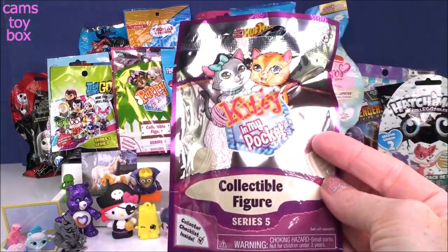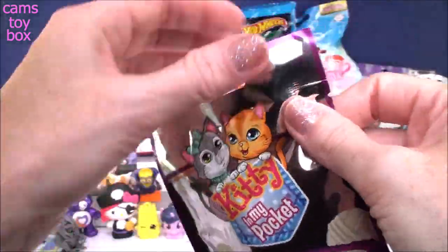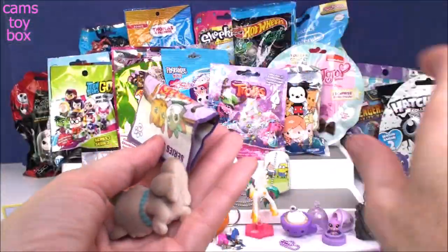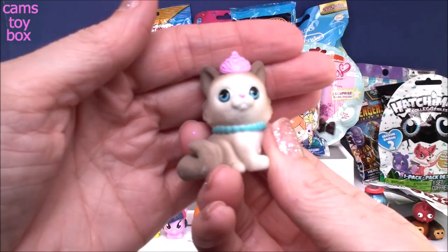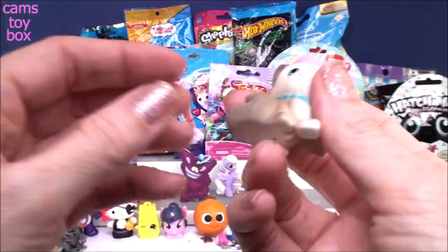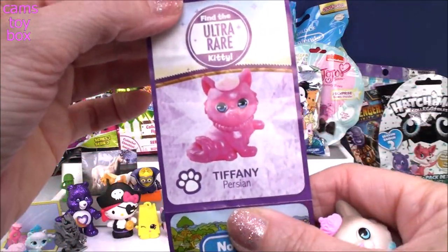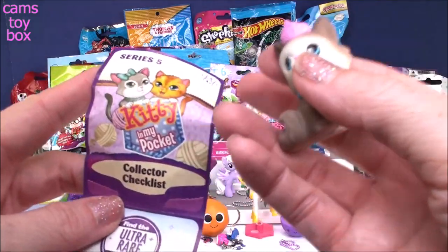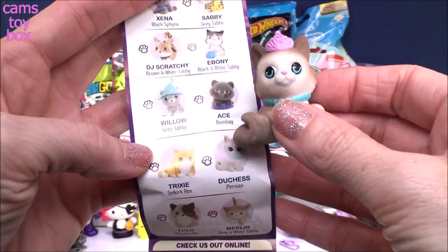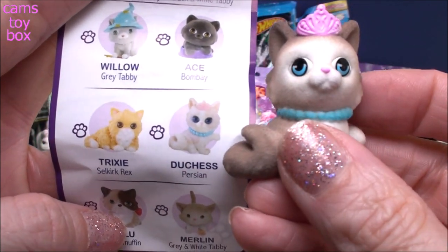Next is a Kitty in My Pocket blind bag, Series 5. It has a collector's guide inside. We got a super pretty kitty with a crown and little blue pearls. These are actually fuzzy to the touch — they feel like a real kitty. The ultra rare is Tiffany, and I've never gotten an ultra rare kitty, puppy, or jungle in my pocket. Today it looks like we have Duchess, who is a Persian. She's super, super pretty.